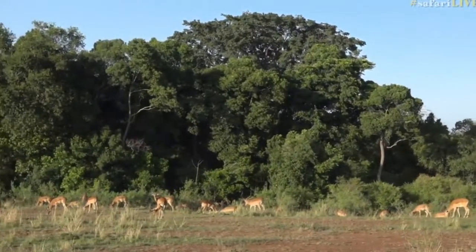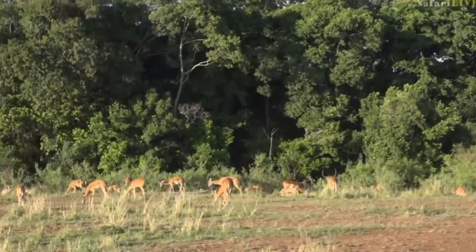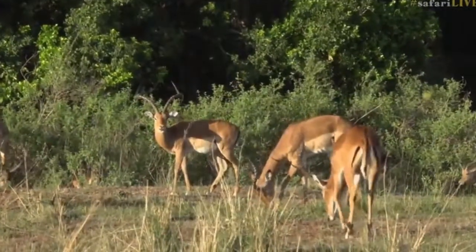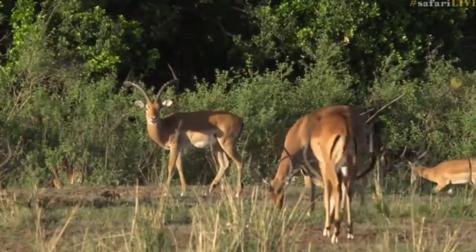A bit more birdsong. We've come close to the riverside. A few boo-boos, a lot of starlings.